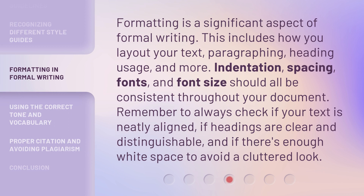Formatting is a significant aspect of formal writing. This includes how you lay out your text, paragraphing, heading usage, and more. Indentation, spacing, fonts, and font size should all be consistent throughout your document. Remember to always check if your text is neatly aligned, if headings are clear and distinguishable, and if there's enough white space to avoid a cluttered look.